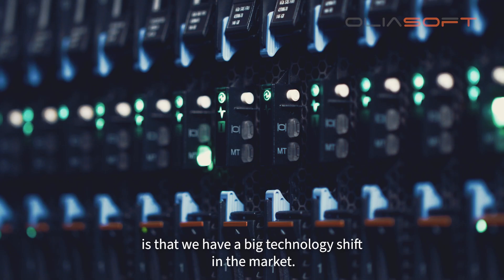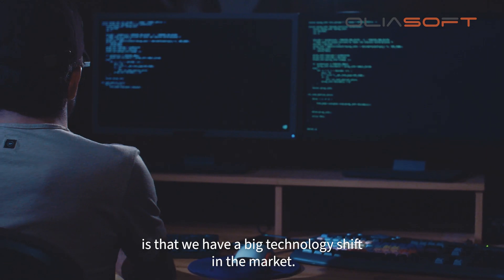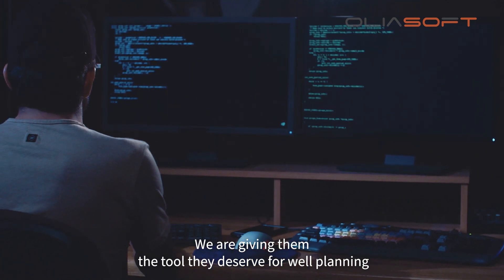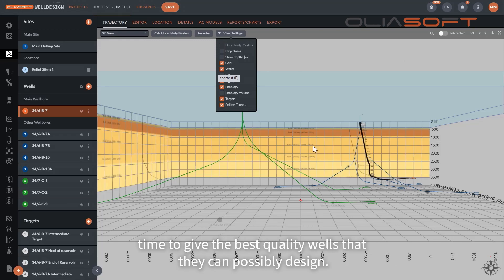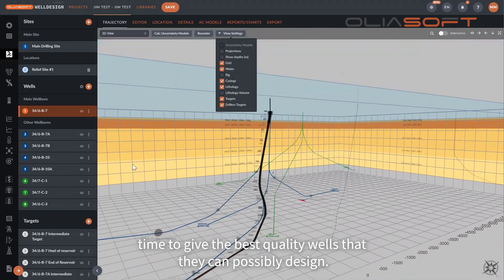What's different now is that we have a big technology shift in the market. We are giving them the tool they deserve for well planning and also to screen more concepts in shorter time to give the best quality wells that they can possibly design.